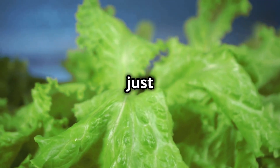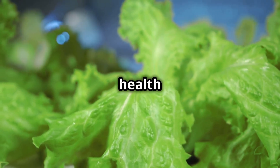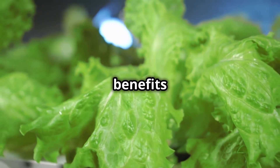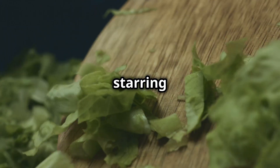Welcome back to the channel. Think lettuce is just for salads? Think again! Today we're diving into the health value, nutrients and benefits of this versatile leafy green. Ready to uncover why lettuce deserves a starring role in your diet? Let's dive in.